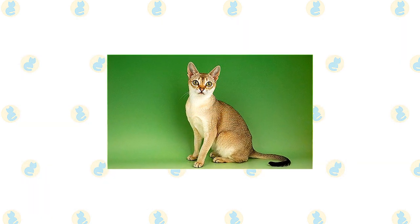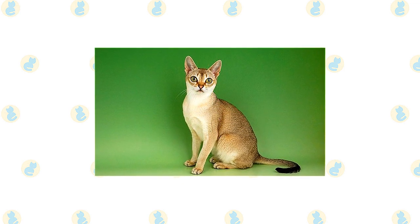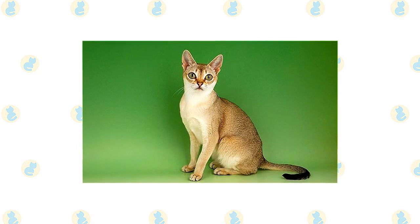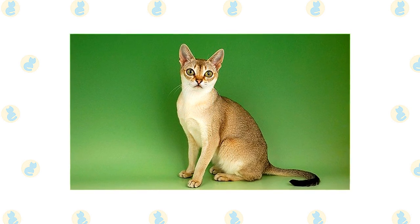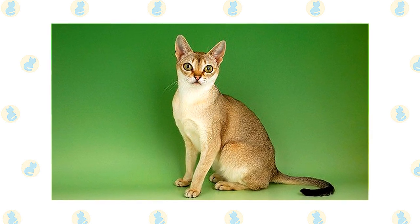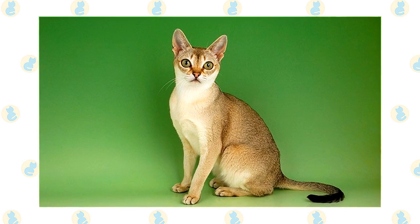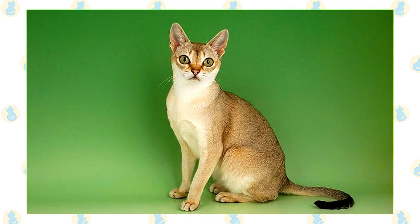The Singapura is playful and smart and can be a good friend to a child who treats him nicely. He's one of those cats who enjoys playing fetch and learning tricks, and his energy level means he won't wear out before the child does. He is happy to live with other cats and cat-friendly dogs, thanks to his amiable disposition. Introduce pets slowly and in controlled circumstances to ensure they learn to get along together. Singapuras usually get along well with other animals and seem to prefer living with some kind of company, not thriving when left alone all day.